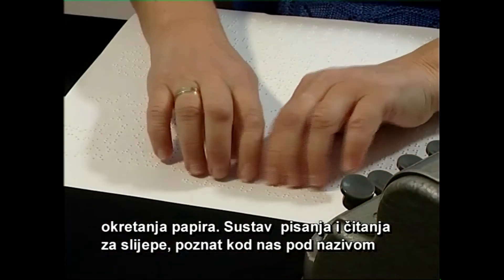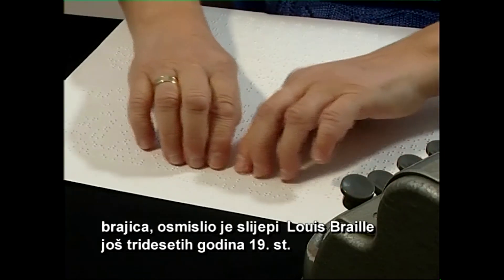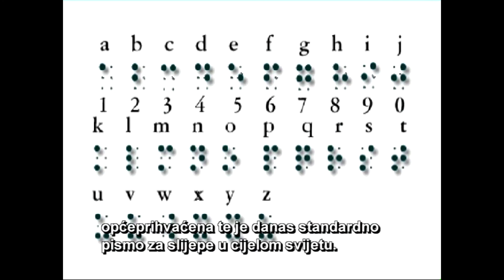Sustav pisanja i čitanja za slijepe, poznat kod nas pod nazivom brajica, osmislio je slijepi Louis Braille još 30-ih godina 19. stoljeća. Zahvaljujući njenoj praktičnosti, logičnosti i univerzalnoj primjenjivosti, postala je opće prihvaćena, te je danas standardno pismo za slijepe u cijelom svijetu.